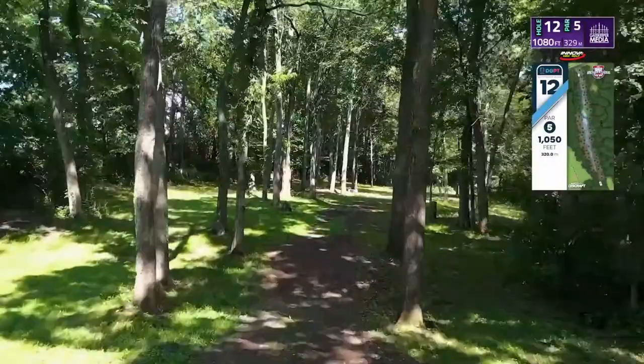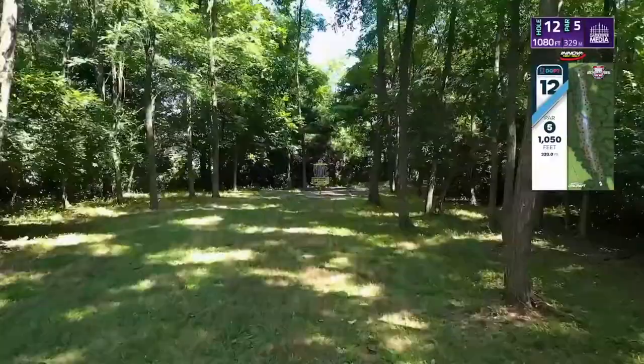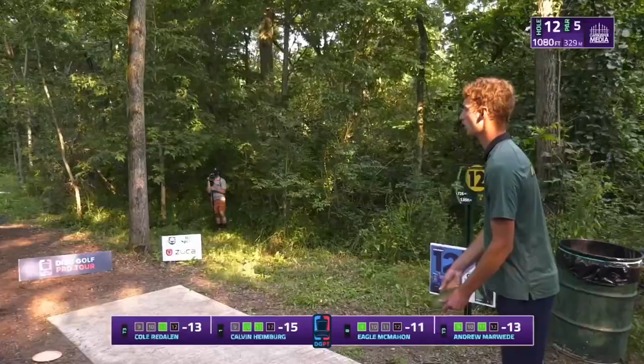The 12th hole at Northwood Black is a very challenging 1080-foot par 5. Some argue that the birdies are so rare on this hole that it should be a par 6. The fairways are open but narrow, and a tree kick can easily put you in position for a double bogey or worse.